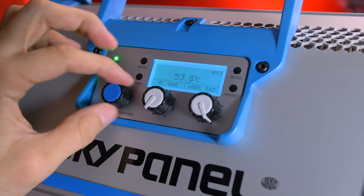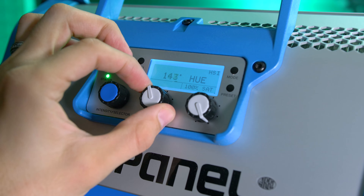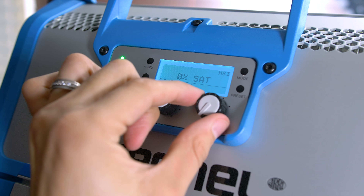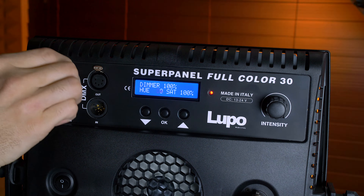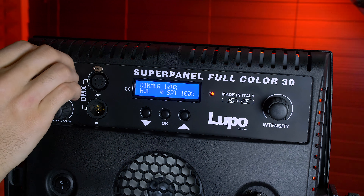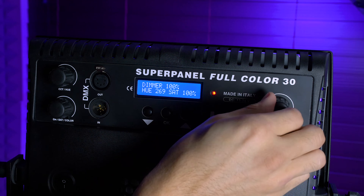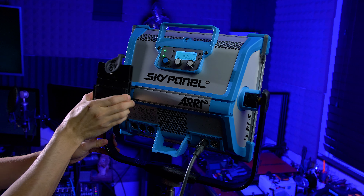Now looking at the controls: the SkyPanel has three knobs and four buttons — one free-spinning knob and two fixed knobs that go from 0% to 100%. The information display on the back of the SkyPanel displays a lot of information and lets you know exactly what you're doing with your light. The Lupo has large, easy-to-twist fixed knobs and three buttons. The interface is still sufficient, and in my favorite mode, HSI, the light is easier to configure and pick a desired color.